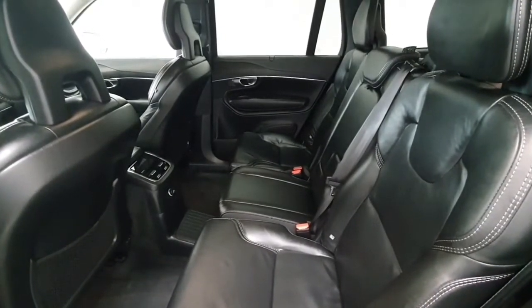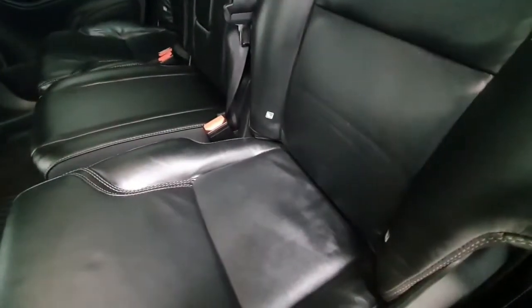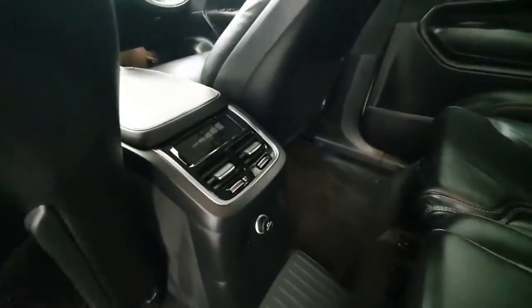The XC90 is of course a 7-seater. The middle row comes fitted with ISOFIX points on both left and right. The vehicle also has reclining settings in the rear.